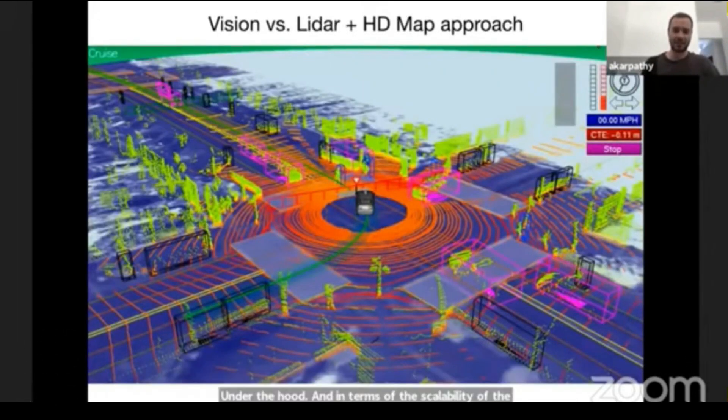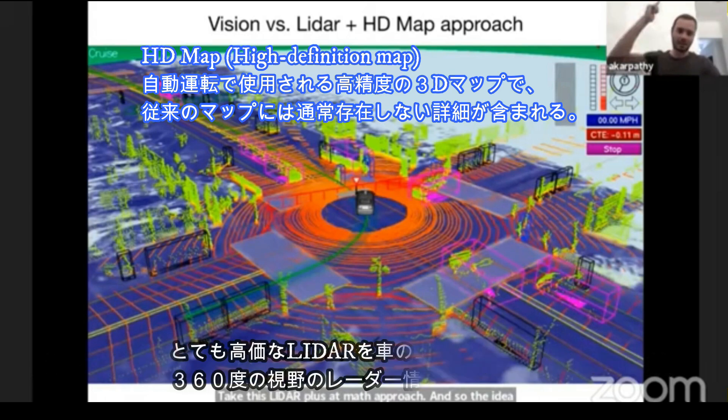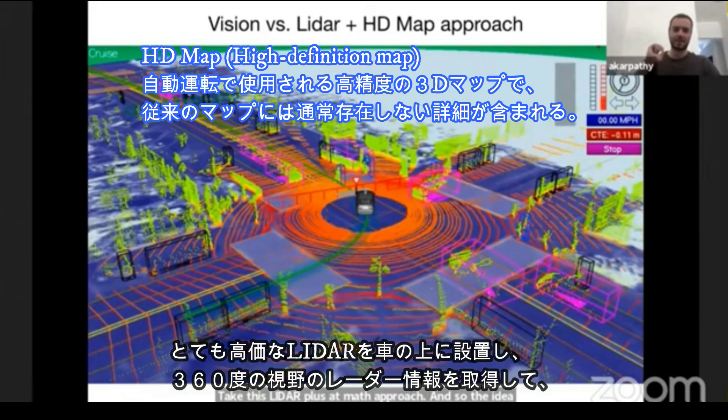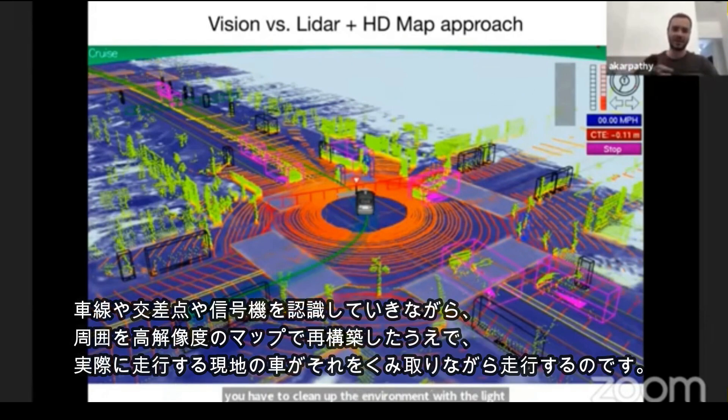A lot of the competing approaches in the industry take the LiDAR plus HD map approach. The idea is that you take an expensive sensor — a LiDAR — on the top of the car, which gives you range-finding around the vehicle in 360 degrees and produces a point cloud. You pre-map the environment with the LiDAR sensor to create a high-definition map, inserting all the lanes, how they connect, all the traffic lights and where they are. Then at runtime, you are simply localizing to that map to drive around.